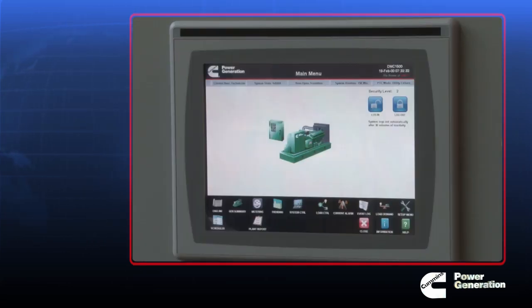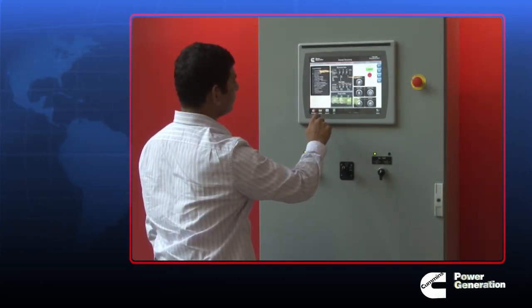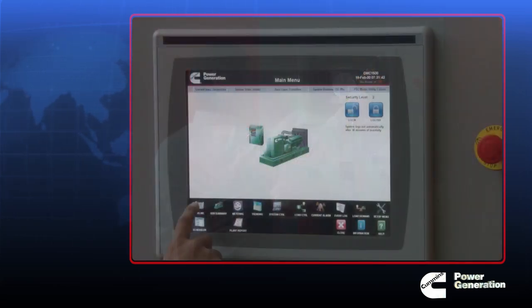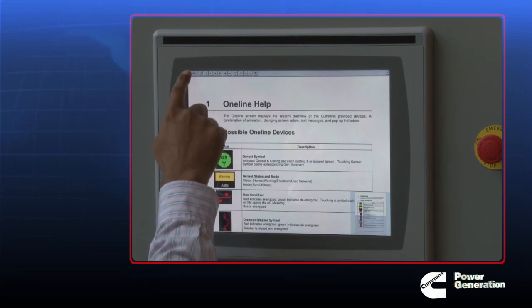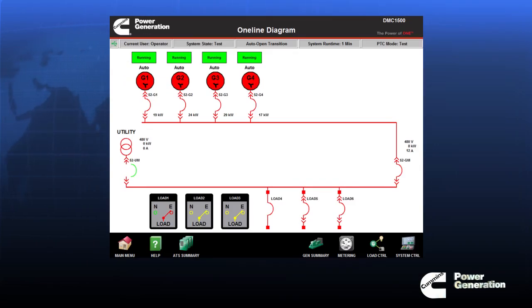The DMC 1500 paralleling system is controlled and monitored through a touch screen graphical interface. The large 15-inch screen enables operation, service, and control of the system with the touch of a finger. It's intuitive and uses icons and menu bars for ease of use and navigation. There's a help icon on each page. Screens enable you to view transfer switches and generator sets — these are just some of the many screens on the operator control.